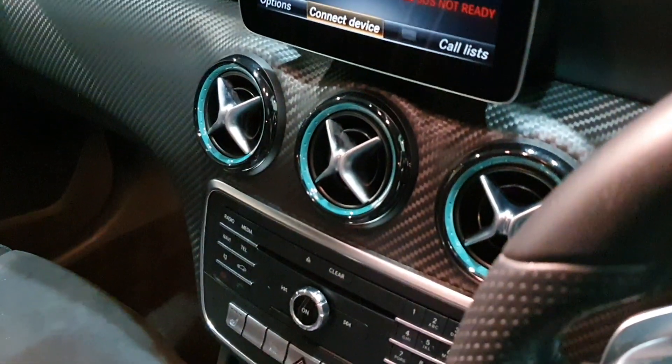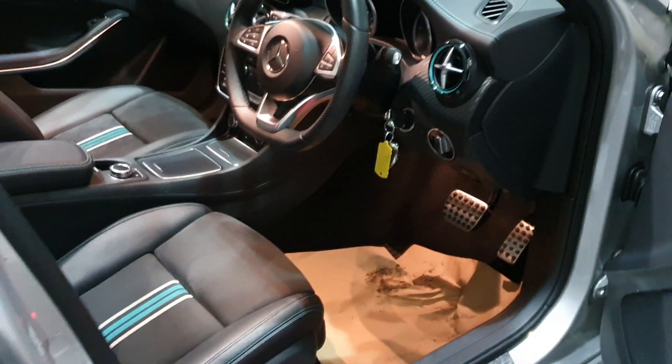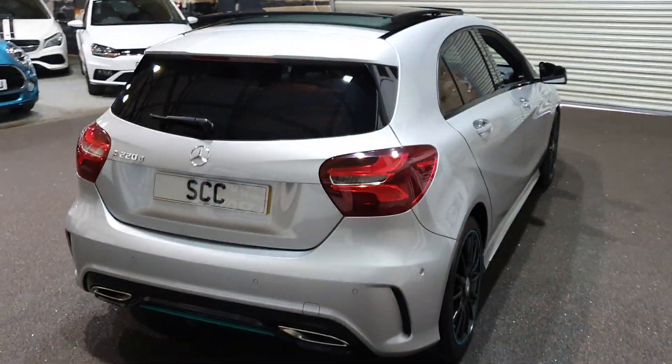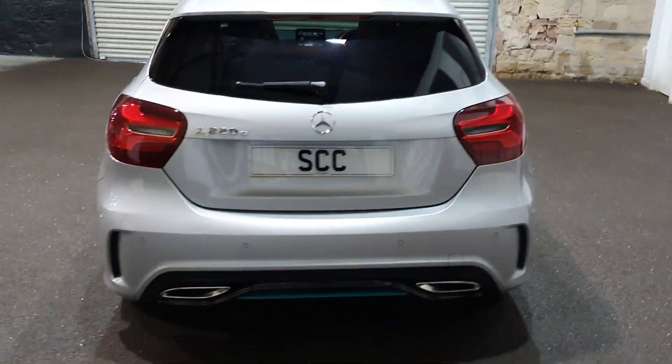Even down to the air vents and the stitching on the lever and dash, and it's got carbon fiber trim here and there, and folding mirrors. It also has the panoramic roof, which is not standard on the car. A lot of the features on this car are standard, however the panoramic roof definitely isn't.